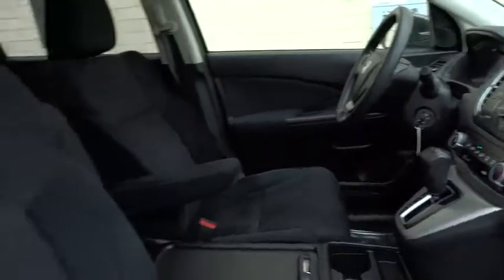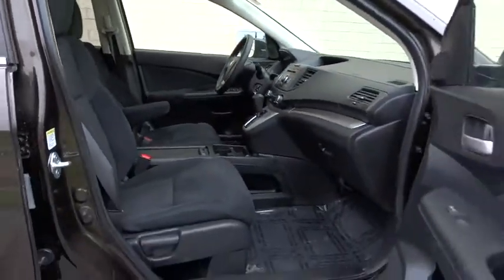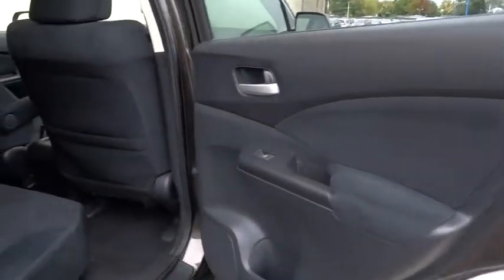This vehicle has less than 35,000 miles. Here are some of this vehicle's great options: stability control, traction control, keyless entry, backup camera, steering wheel audio controls, anti-lock braking system, all-wheel drive, and Bluetooth.